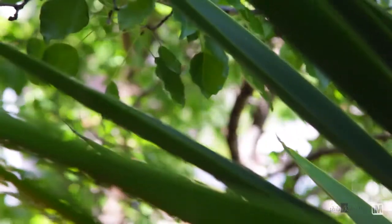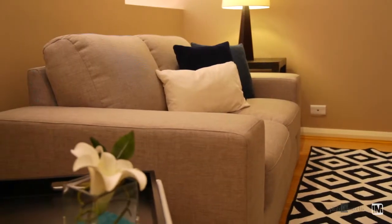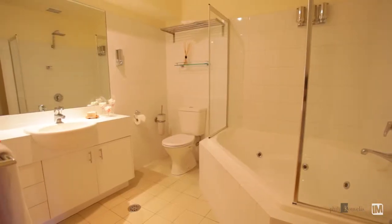Upstairs there is a second mezzanine style living area that is versatile and would be ideal for a family room. On this level you will also find two double secondary bedrooms, each with an ensuite and walk-in robe.